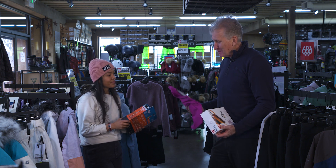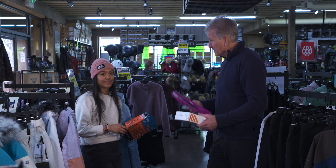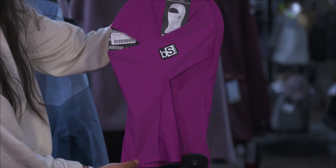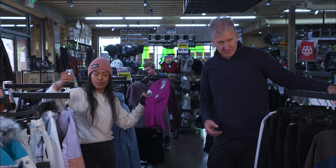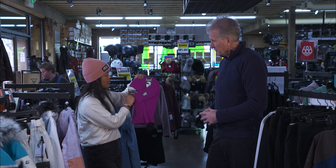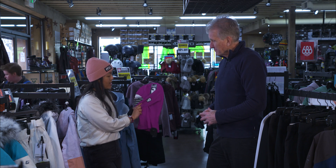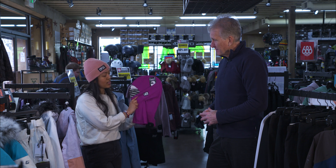Let's talk about some of the face coverings. A lot of UV protection in these, but they also help on those cold days. We carry a lot of Black Strap. These ones are really nice especially if there's snow blowing in your face — you can hold it up to your nose or tuck it down by your chin if you get too hot. These are 20 to 35% off.